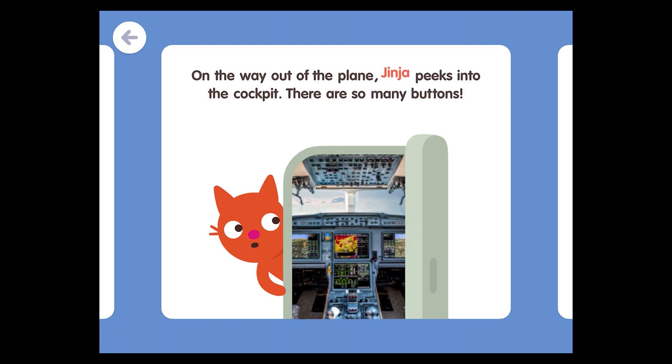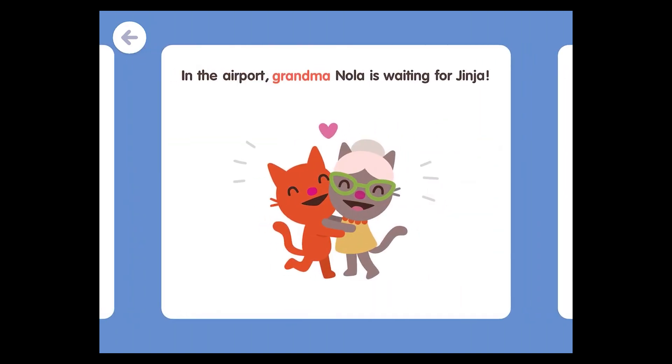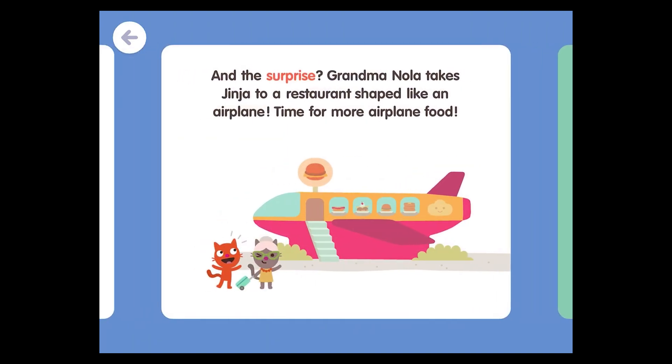On the way out of the plane, Jinja peeks into the cockpit. There are so many buttons! In the airport, Gran Manola is waiting for Jinja. And the surprise? Gran Manola takes Jinja to a restaurant shaped like an airplane! Time for more airplane food!